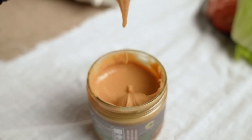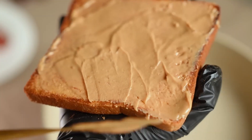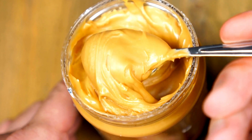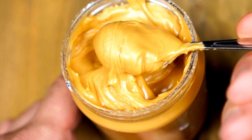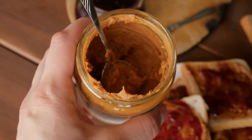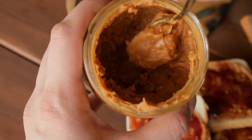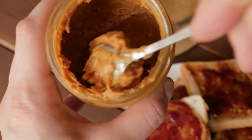Any product that fails to meet these criteria is discarded or reprocessed. This step is essential for maintaining the integrity of the brand and ensuring that consumers receive a product that meets their expectations in every jar.